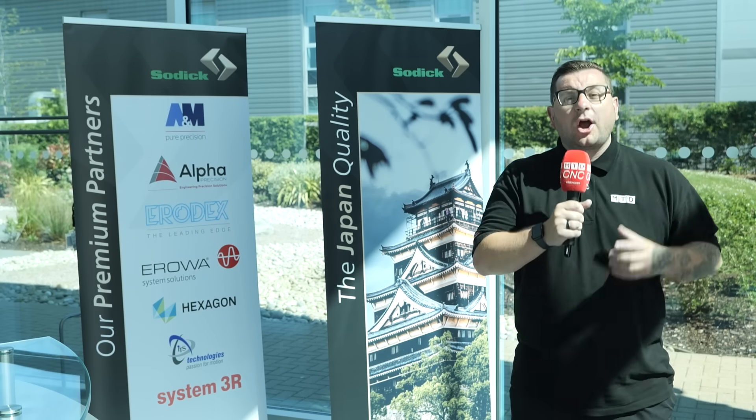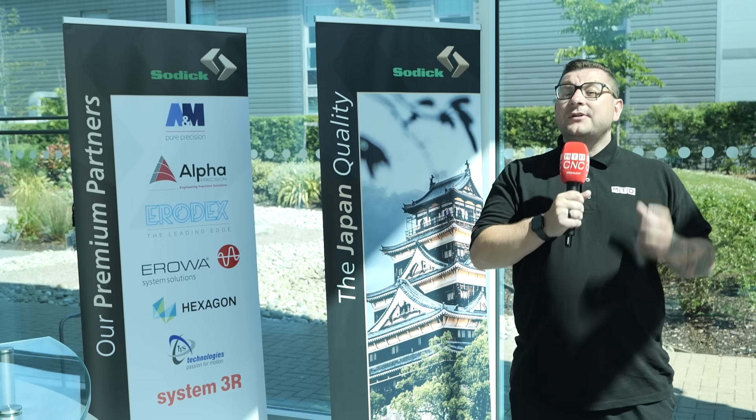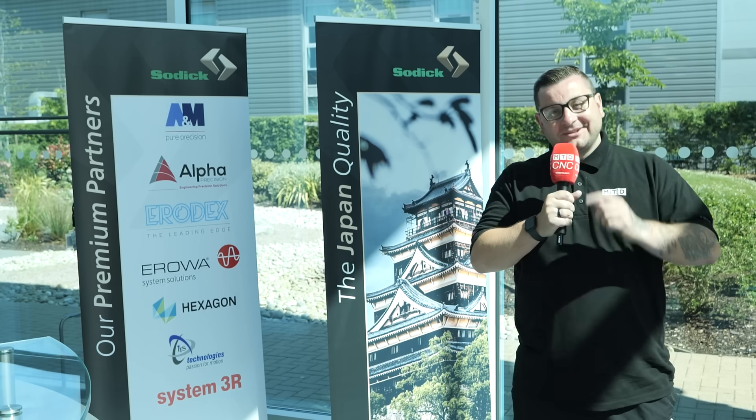Thank you for joining us at the Soditech Open House, where precision meets innovation and the future of manufacturing takes shape. From MTD CNC and Soditech, thank you, and we'll see you again soon.